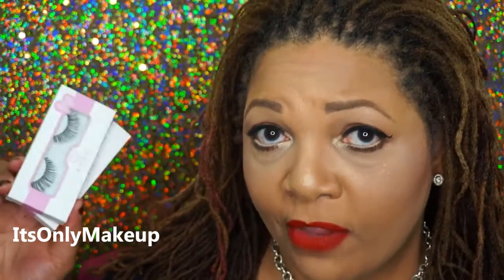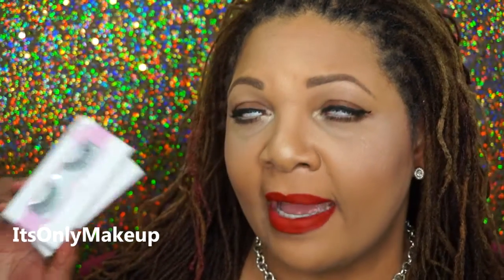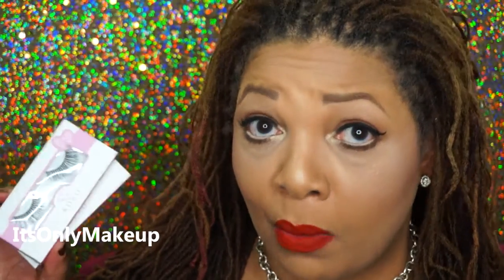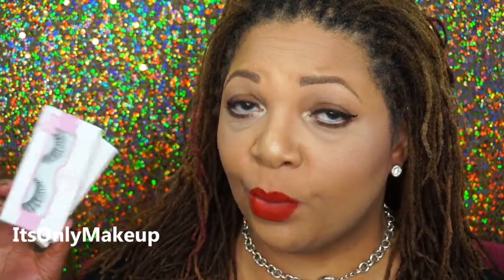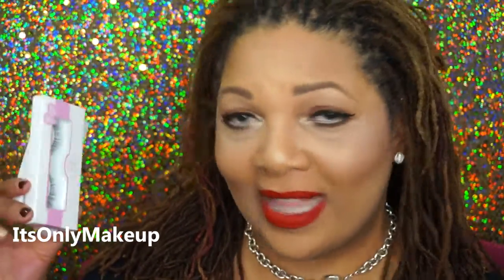I've heard a lot of wonderful things about cocoa lashes. I've seen so many people wear them and talk about their comfort, and for me false lashes have to be comfortable or I won't wear them. I don't want to feel like something's on my eye. I don't want to feel like I need to scratch them or that they're uncomfortable. I'm very confident that these will be very comfortable. I'll come back and let you know once I've worn them what I think about the lashes.